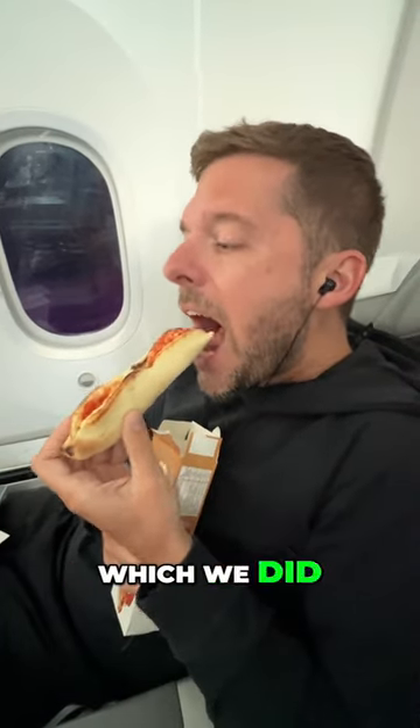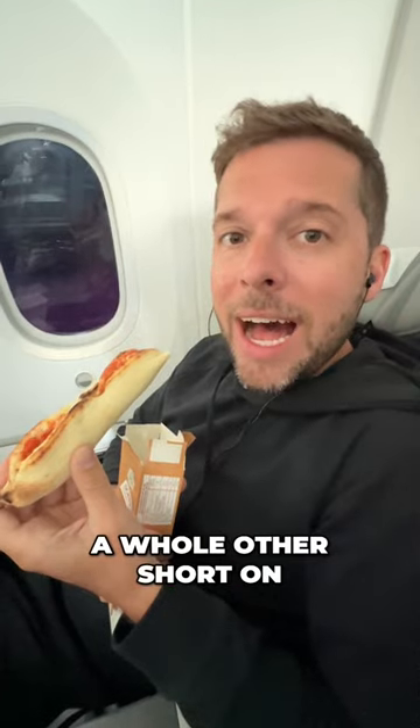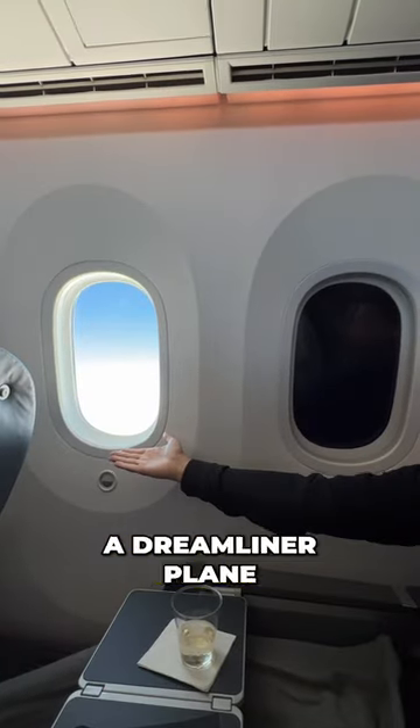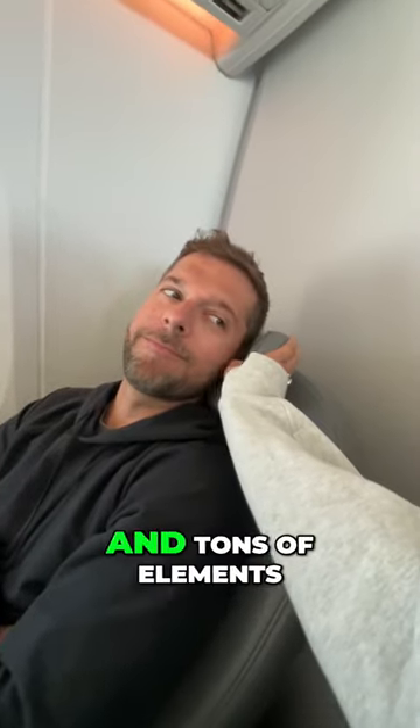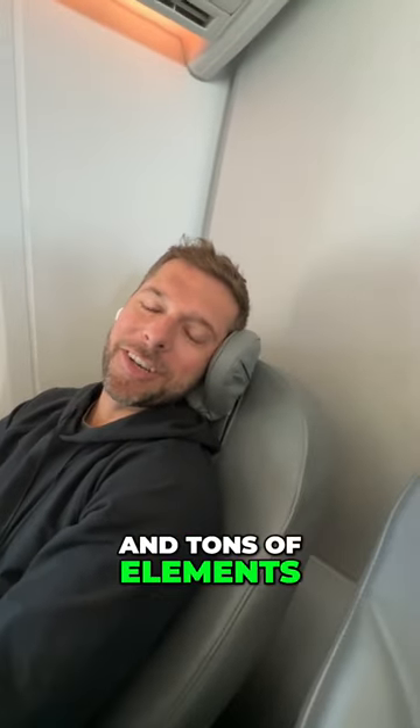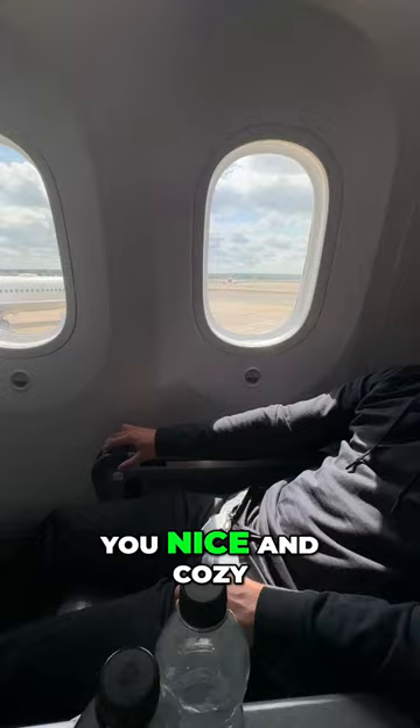There were so many refreshments — we did a whole other short on that. And it was a Dreamliner plane, so it had the windows that fade to dark, which is just a nice feature, and tons of elements in your seat that made you nice and cozy.